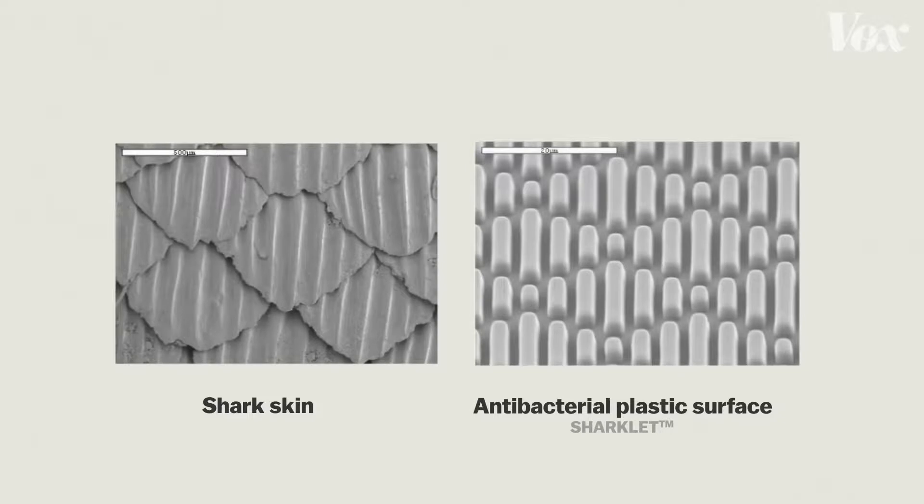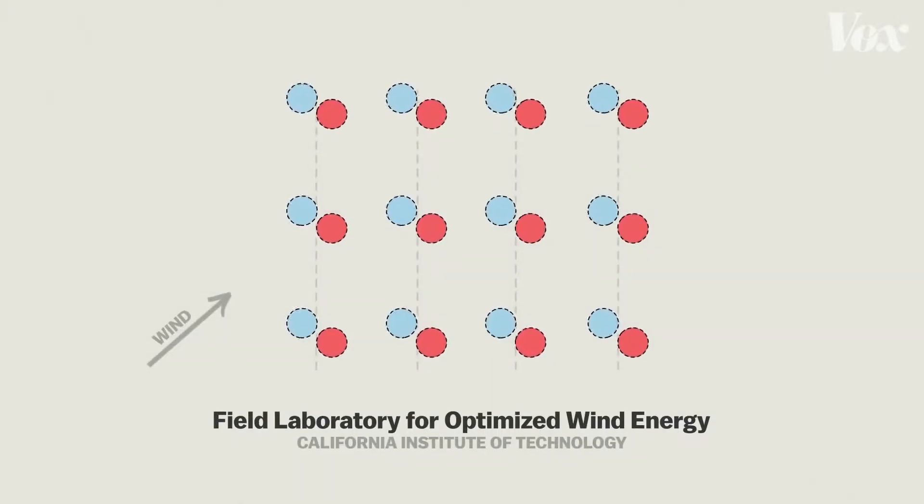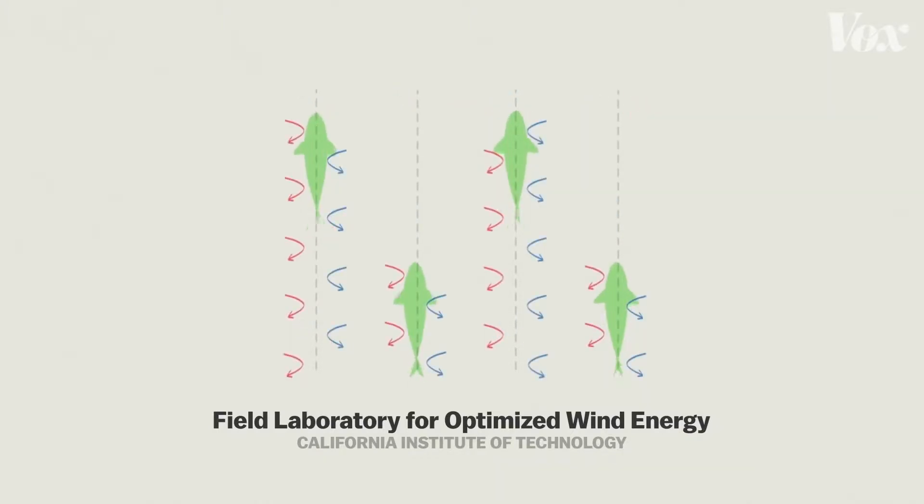Biomimicry is the process of taking innovations that exist in nature and applying them to technology. This week we examine five innovations from nature that have been applied to the power sector.